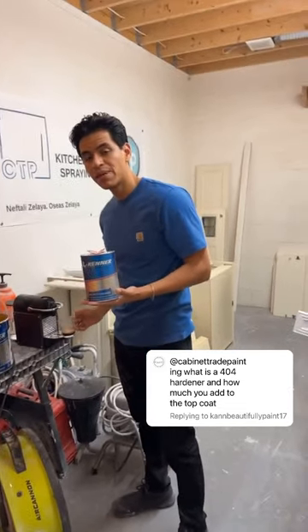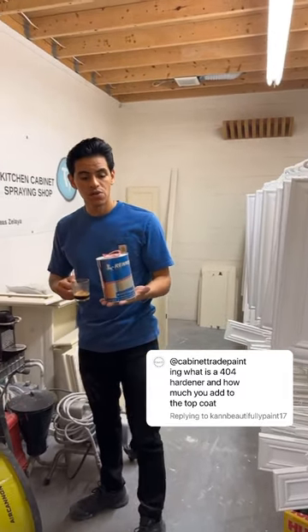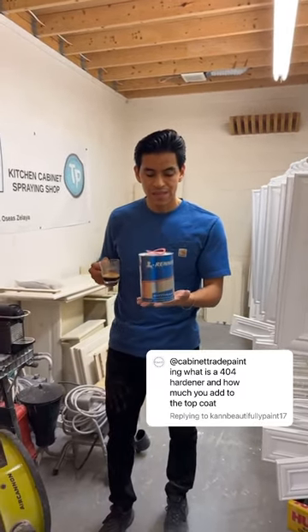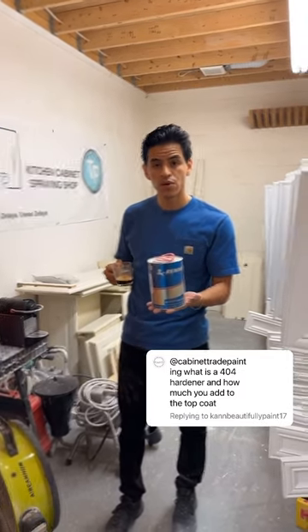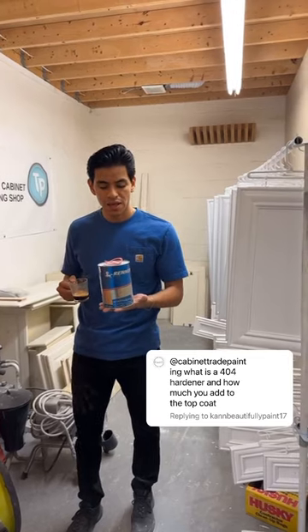Per gallon, I mix 200 mils of the 4-4 hardener. This hardener additive is definitely what customers pay for when they contact us to refinish their kitchen cabinets. I hope that helps.